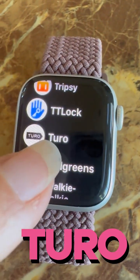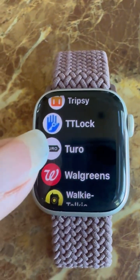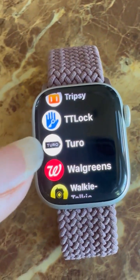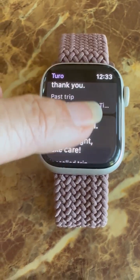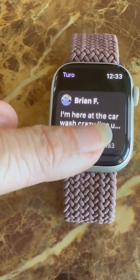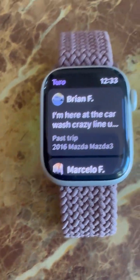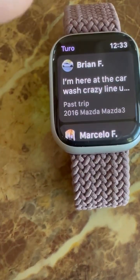I think every flight attendant should get Turo. It's a platform where people like you and I rent out their cars at cheaper prices than Enterprise or Budget. Download it on your phone and it appears on your watch. I've rented a convertible Mustang, another car for an out-of-state trip, and a Kia — all without putting mileage on my own truck. The service was great, they can pick you up or meet you halfway, and you can get a car for like $10 a night.